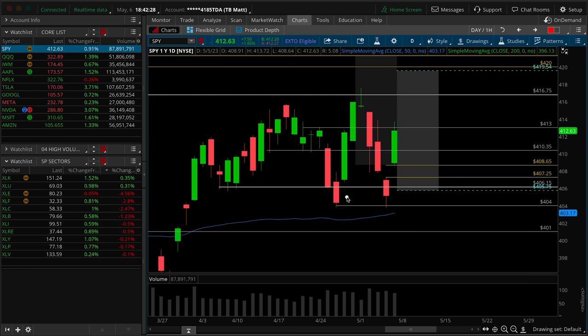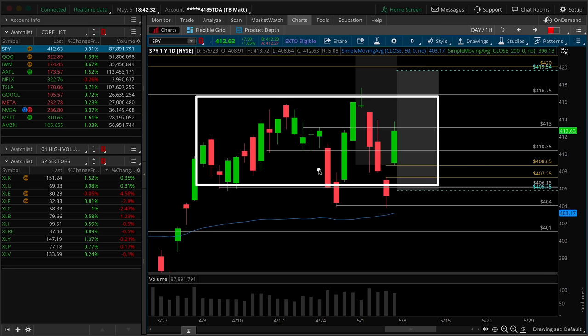From a pattern perspective, we're dealing with yet again a look below and fail. So if this is the balance range we've already seen once — look below, fail, we targeted the top of the range, that trade was complete — and now we have yet again a look below. Is this failure going to rotate all the way to the top? We are yet to ultimately see that, but it does have more bullish than bearish implications.